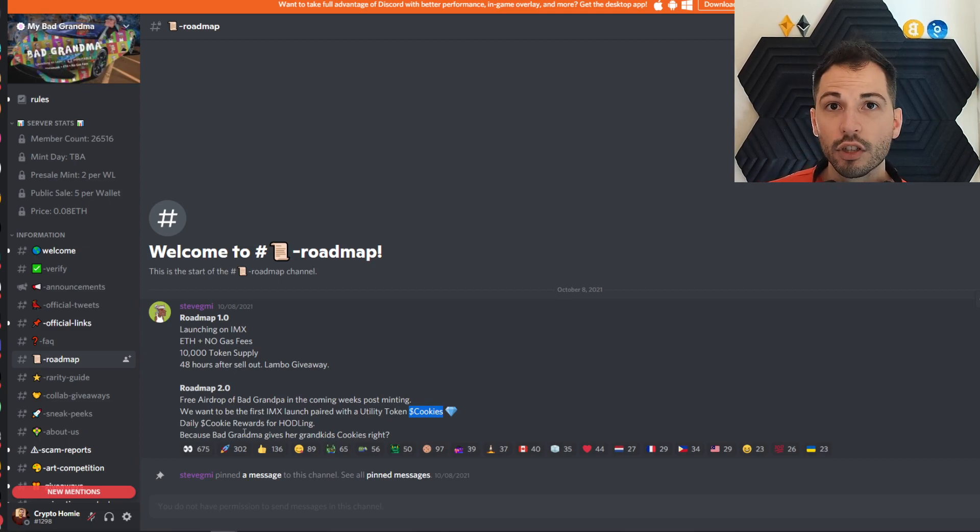You'll get daily cookie rewards just for hodling your grandma — because bad grandma gives their grandkids cookies, right? So you get your Bad Grandma, and about 14 days later you get a Bad Grandpa. There's also possibly Aunt Becky, possibly a bad baby. Stay tuned for that, guys.